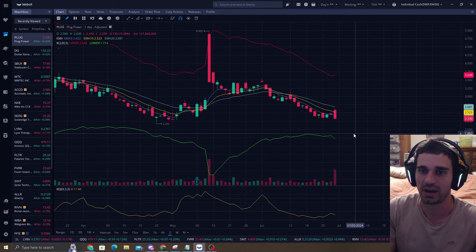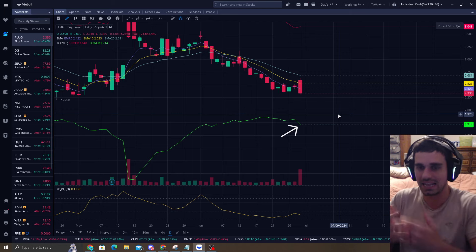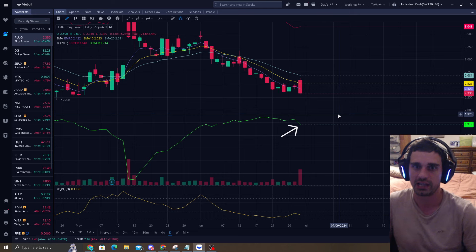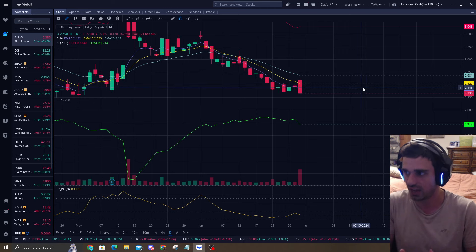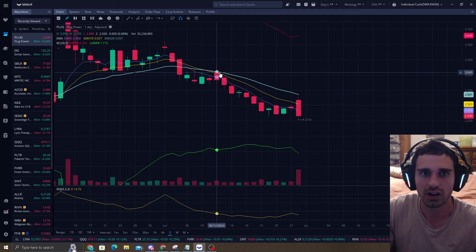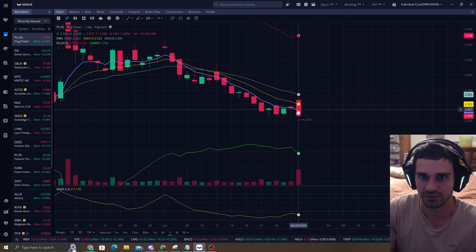So how do we know when to buy? We want to see price as close as possible to my ATR-4, which is this lower band. It works best when you do that, but there are also other ways to play it. I've played plenty of stocks that have not hit the ATR-4 — it's based on time distance, meaning how long it's been since we last hit the EMA20, EMA10, and EMA5.